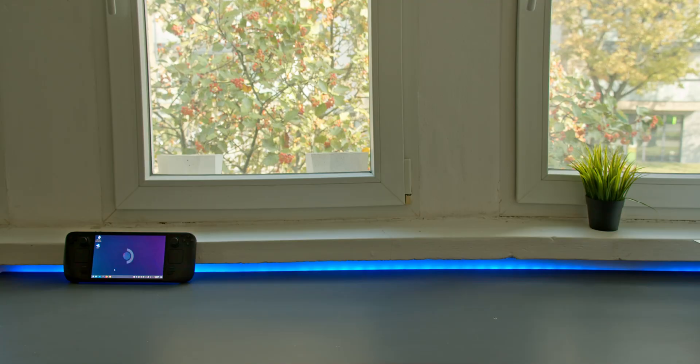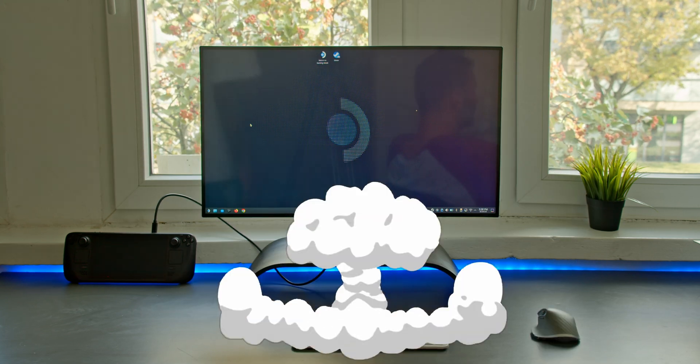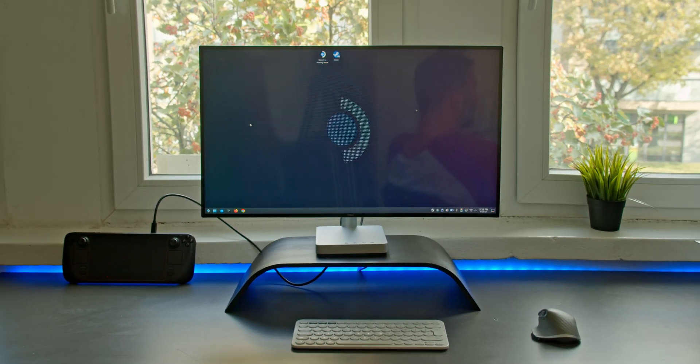In this video, I want to talk about the other things you can do with a Steam Deck besides just gaming. There's a desktop mode right within Steam OS where you can plug in a monitor, mouse, and keyboard and have a full-fledged computer for all sorts of light tasks you'd normally do on an ordinary computer. From that perspective, the Steam Deck is amazing value for the money.